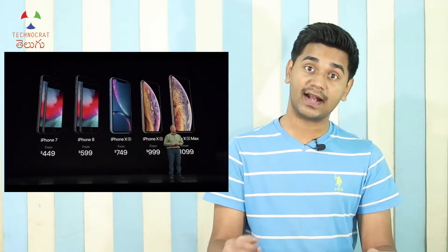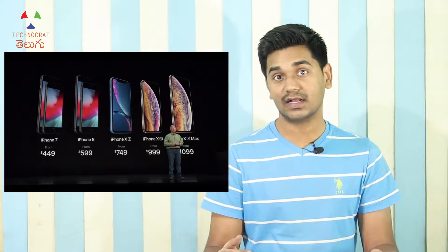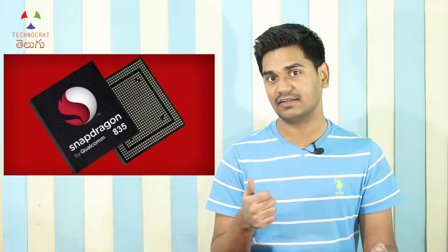Every time we use flagship phones with premium smartphone brands, we release flagship phones with Qualcomm Snapdragon 835, 845, and 855.